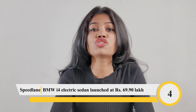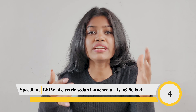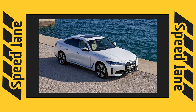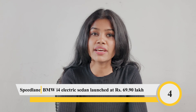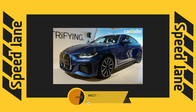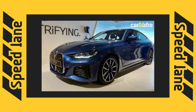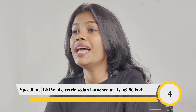The BMW i4 is available in a single eDrive40 Sport variant and comes with an unlimited kilometre warranty for two years, along with a 160,000 kilometre battery warranty for eight years. It uses a single electric motor producing 335 bhp and 430 Nm, powered by an 83.9 kilowatt-hour battery pack offering a maximum range of 590 kilometres on the WLTP cycle. BMW claims a 0 to 100 kilometres per hour time of 5.7 seconds.